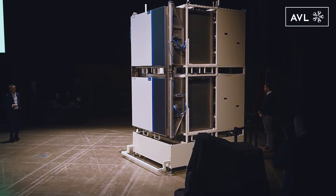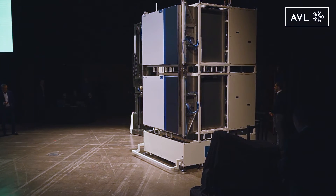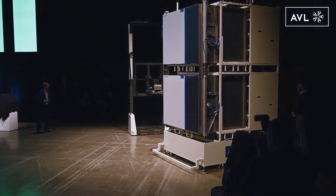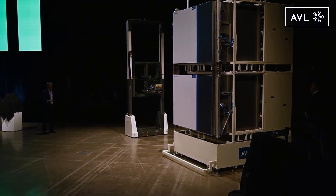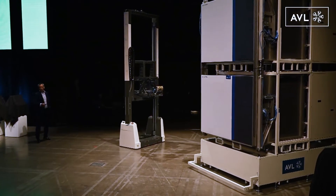The system starts now working. This shuttle system, we call it StoreBot, handles the cell fixture. The cylindrical pouch cell or whatever is installed on this system and it's automatically moving to the Acora system.